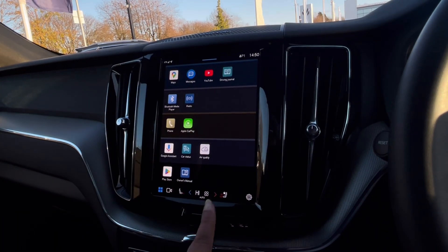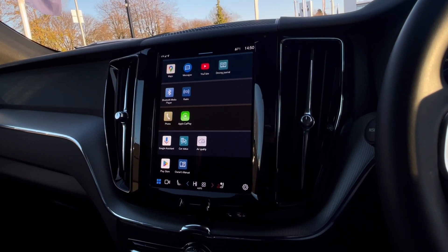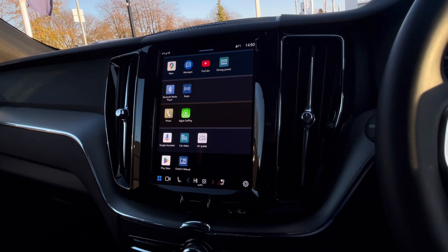On the main screen we have many different apps such as YouTube, and you can also download other apps from the Play Store, which can be very convenient for you and your passengers.